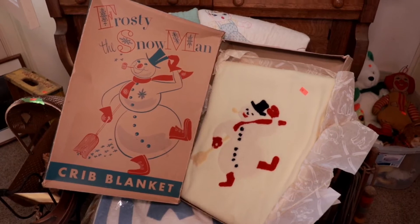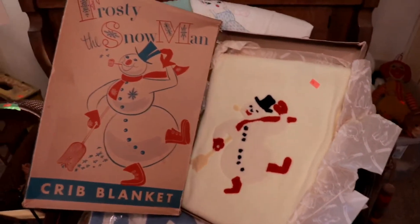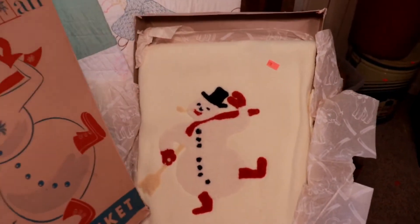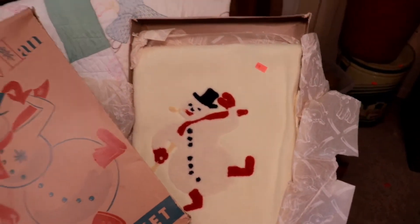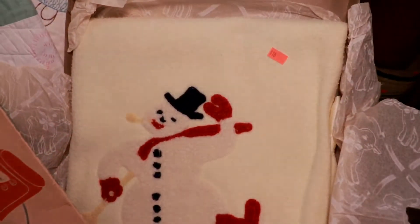Next item on my list is the Frosty the Snowman Crib Blanket. This thing is absolutely adorable — still in the box, never been taken out essentially, still folded up in the wrapping paper. Totally cute. We got $18 on it.